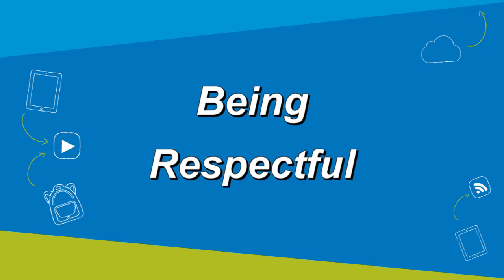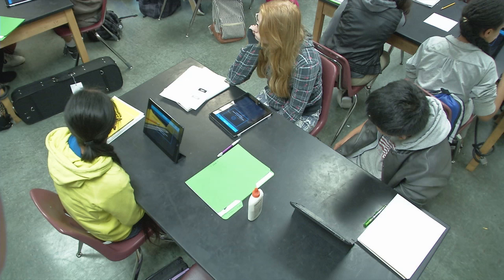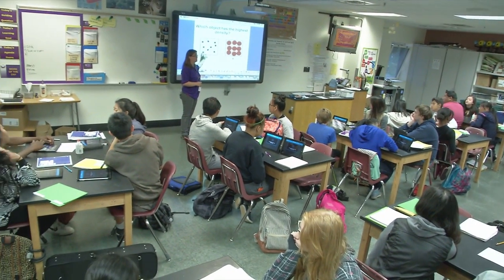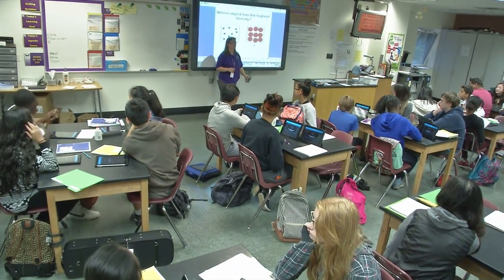Being respectful means iPads are not allowed in locker rooms and bathrooms, and should never be used to embarrass, bully, or harass others, take inappropriate photos or videos of others, or take or share personal information about yourself or others. Never email, post, or send images or recordings without a person's written permission. Be aware that your iPad is the property of the district and a teacher or administrator can look at its content at any time, just like the content of your locker.